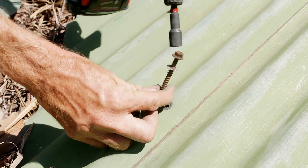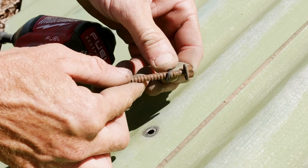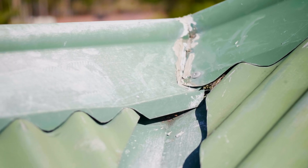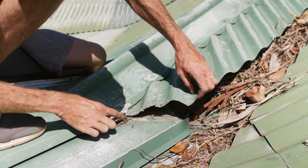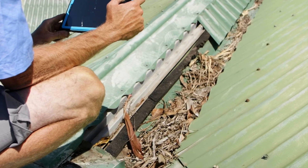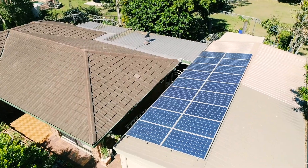For tin roofs, we will inspect for rusty screws and deteriorated o-ring washers, flashing issues, rusted sheets, valley joins, storm seals, as well as assessing current solar panel and roof pool heating placement.